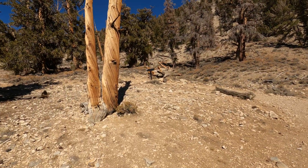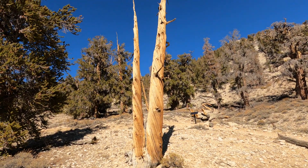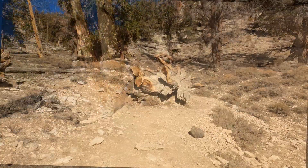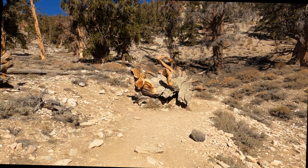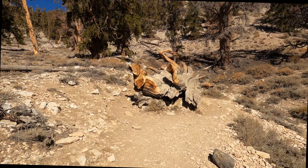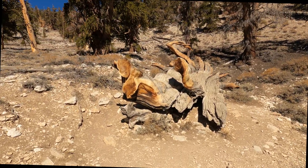Look how twisted the bark is on this one. It's from growing so slow and in extreme conditions — I think we're at almost 10,000 feet here. This one fell over in 1676, and at that point it was 3,200 years old. 3,200 years — that's just crazy.